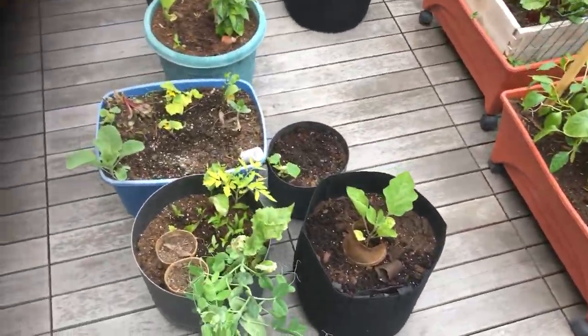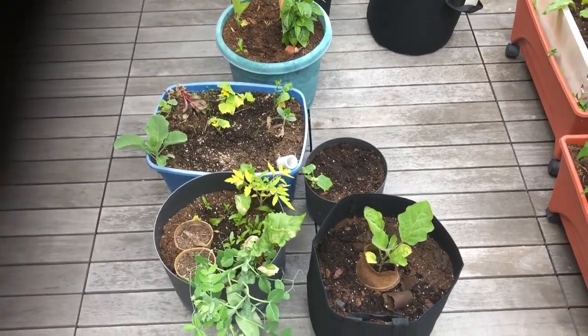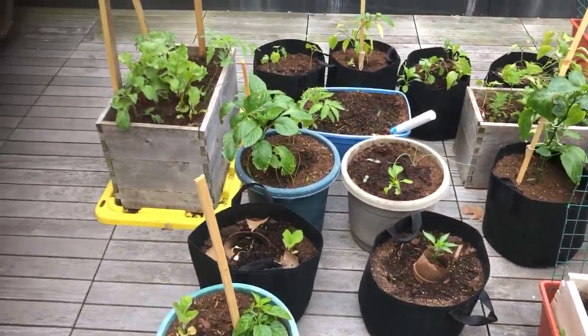And this is the farm. Eggplants are in. I've got a couple other things planted, but it's eggplants, squash and cucumbers, peppers — lots of peppers.